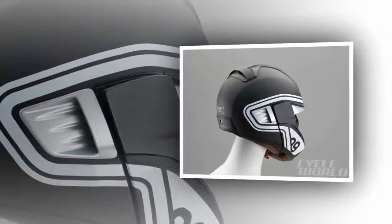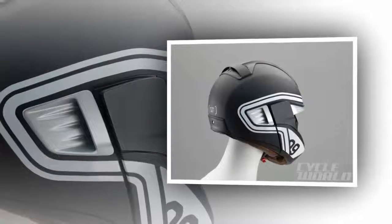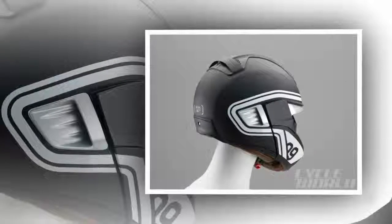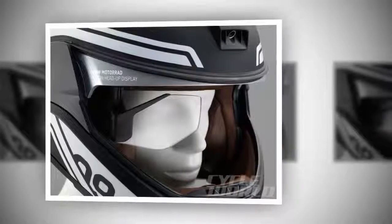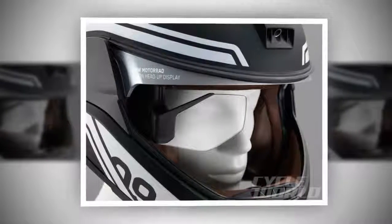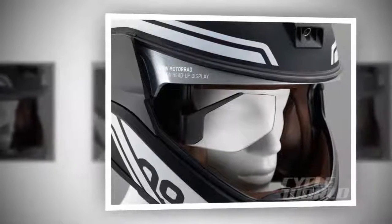Leading the charge is Scully Systems and its Arkansas One helmet, currently doing demos around the U.S., with deliveries of consumer units expected by summer 2016. With Scully's design, it has had to create both a helmet meeting existing DOT regulations and all the technology to go in that helmet safely. While another start-up, NuViz, is concentrating its efforts on an accessory that attaches to the outside of an existing full-face helmet of the rider's choice.